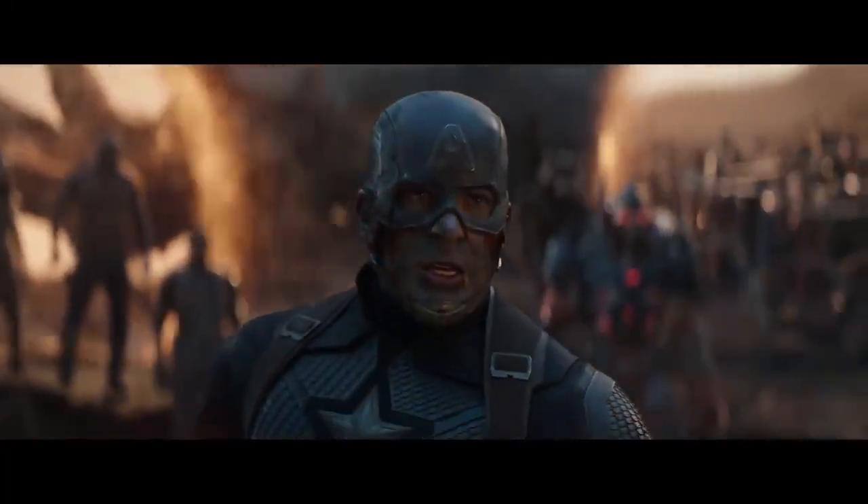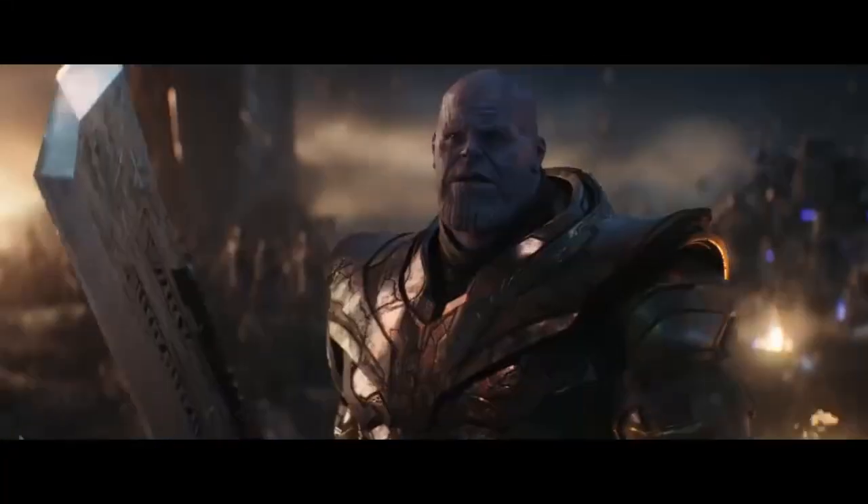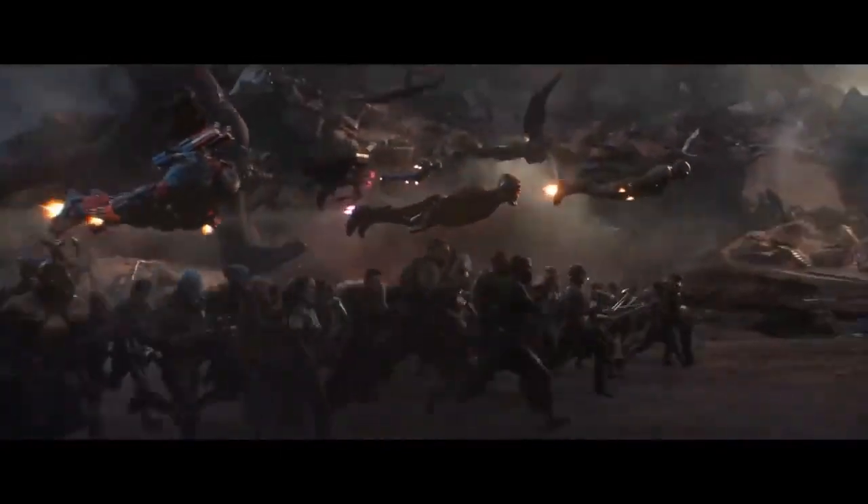Battle scenes can be one of the most exciting and memorable parts of a story, but only if they're done well. Stick around, because today we're going to talk about how to write the most effective battle scenes.